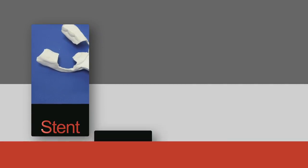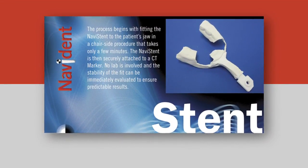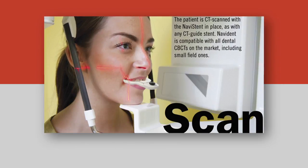We do that in a four-step process: stent, scan, plan, and place. Basically, we do a quick stent of a thermoplastic material that happens in your office — all of this happens in the office in one day. We then attach a CT marker to that, which is picked up by the CT scanner.